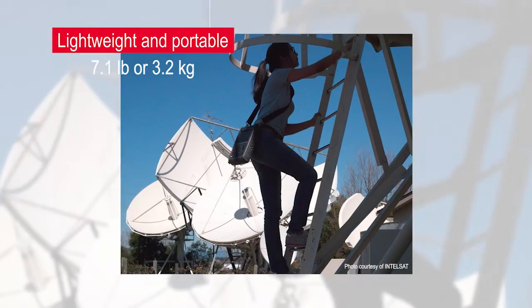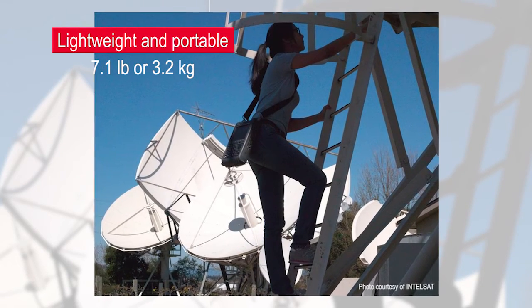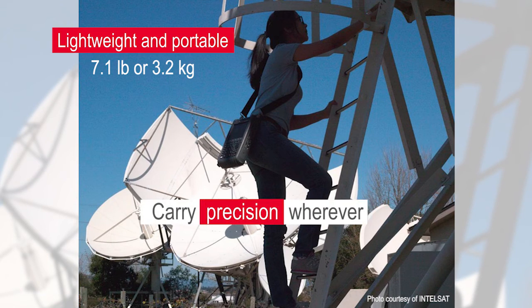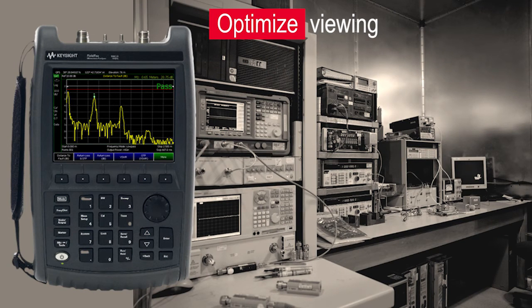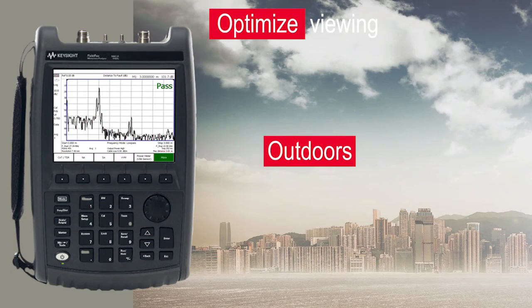Compact and lightweight at 7.1 pounds or 3.2 kilograms, FieldFox eliminates the need to transport benchtop equipment to the field or carry multiple instruments. Carry precision with you wherever you need to go. FieldFox offers various display modes to optimize viewing in any work condition — indoors, at night or in darkness, and outdoors in low or direct sunlight.